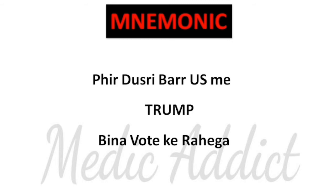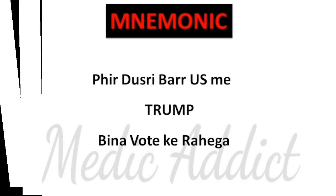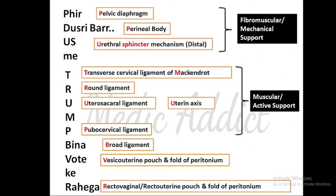The mnemonic for learning the names of the supports of the uterus is a Hindi sentence: 'Phir dousari baar us mein TRUMP bina vote ke rahe ga.' Remember this in the same way as I have written it. 'Phir dousari baar us mein' stands for muscular or active support, 'TRUMP' stands for fibromuscular or mechanical support, and 'bina vote ke rahe ga' stands for secondary support.